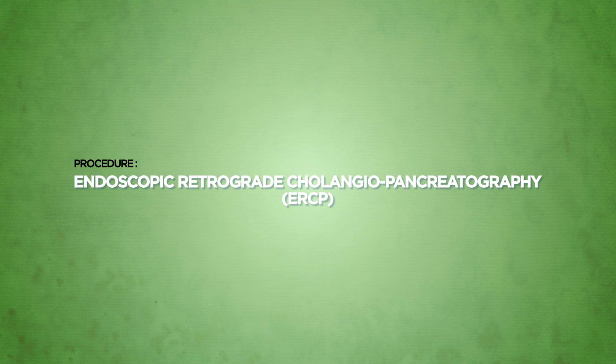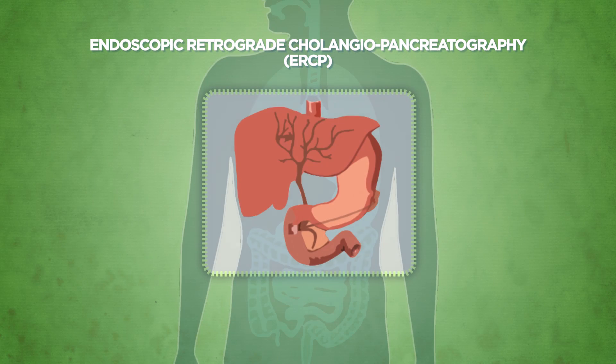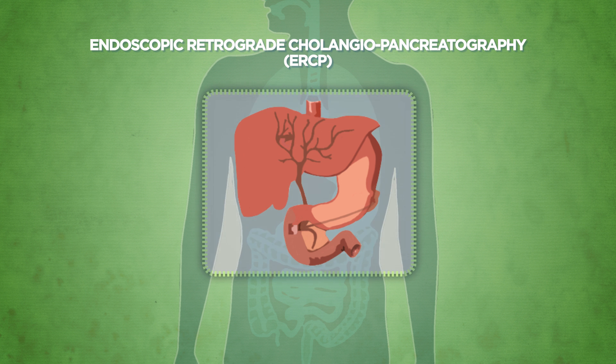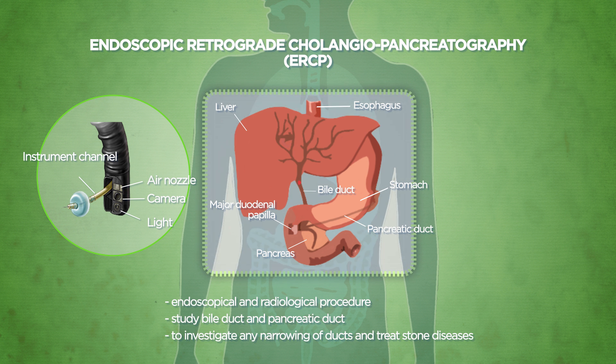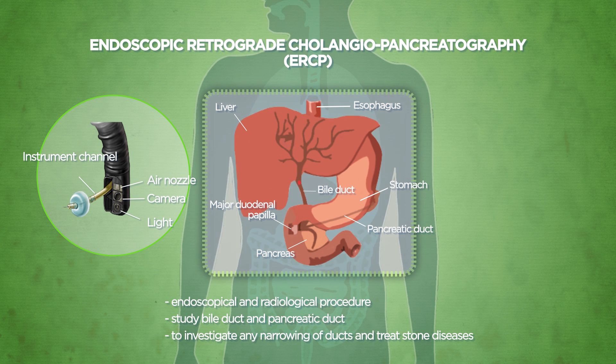Endoscopic Retrograde Cholangiopancreatography, or ERCP, is a combined endoscopical and radiological procedure to study the bile duct and the pancreatic duct. ERCP is performed using a special side-viewing endoscope, which allows a detailed examination of the common channel of the bile duct and pancreatic duct, otherwise known as the ampulla.